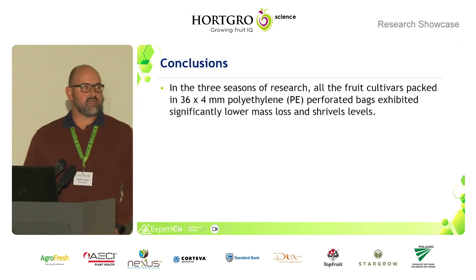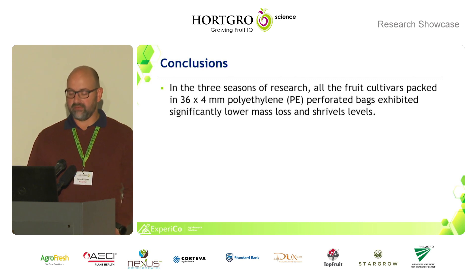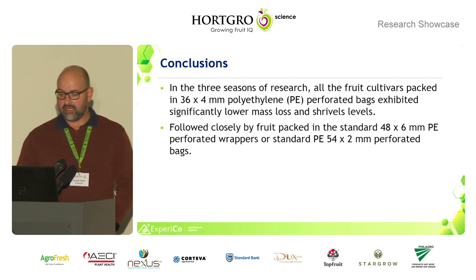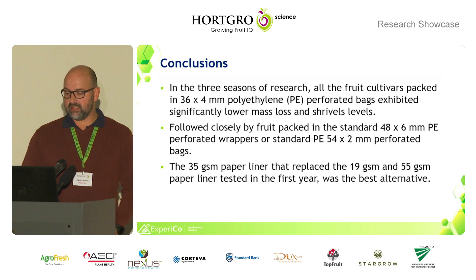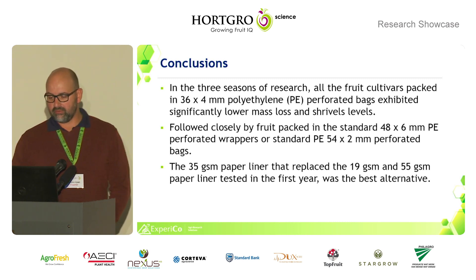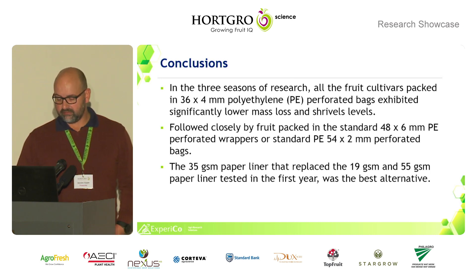In conclusion, across three seasons of research, all fruit cultivars packed with the 36 by 4 millimeter polyethylene perforated bag exhibited significantly lower mass loss and shrivel levels throughout. This was followed closely by fruit packed in the standard 48 by 6 millimeter PE perforated wrapper, or in African Delight's case, the standard 54 by 2 millimeter polyethylene perforated bag. The 36 GSM paper liner was adopted to replace the 19 GSM and 55 GSM options — the 19 GSM was too fragile to use in a packhouse without tearing, while the 55 GSM was too thick and would significantly increase pallet weight. The 36 GSM paper was the best alternative.